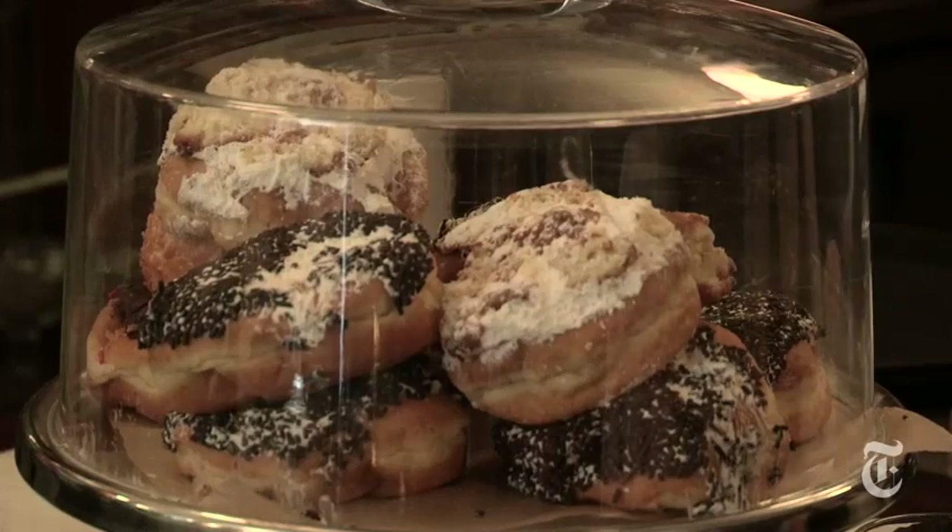Every single thing we use, we source. So if we're going to use pecans, we found some guy that's living in Brooklyn whose father owns an acreage of pecans in Texas. We have a connection to the person that grows them.